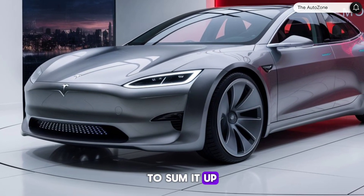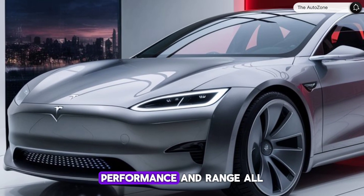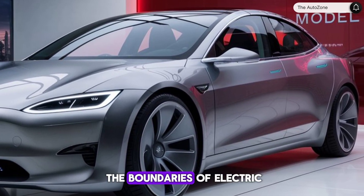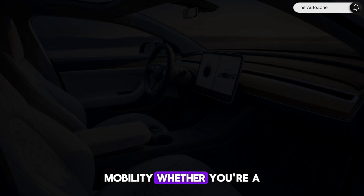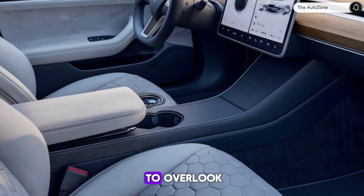To sum it up, the 2025 Tesla Model 3 is a well-rounded EV that offers a blend of comfort, performance, and range, all wrapped up in a package that continues to push the boundaries of electric mobility. Whether you're a long-time Tesla fan or new to the world of EVs, the Model 3 is a choice that's hard to overlook.